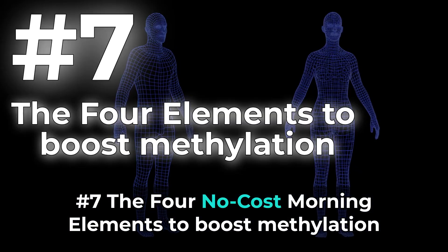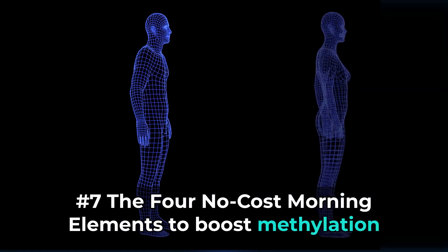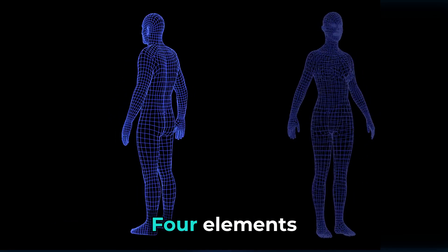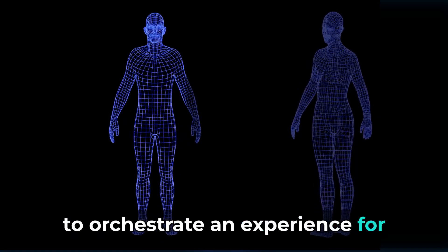Number 7: The four no-cost morning elements to boost methylation. Embark on a transformative morning routine without spending a dime — four elements to orchestrate an experience for well-being.